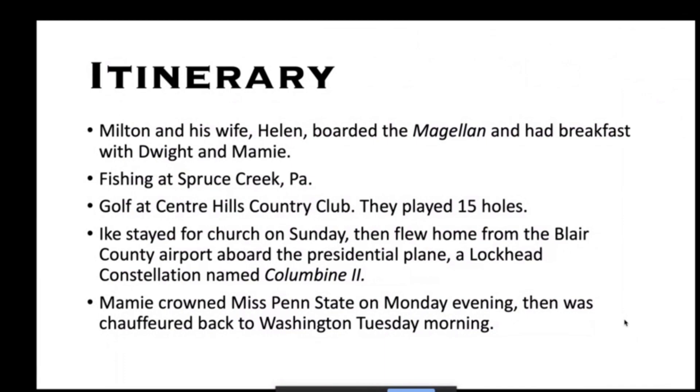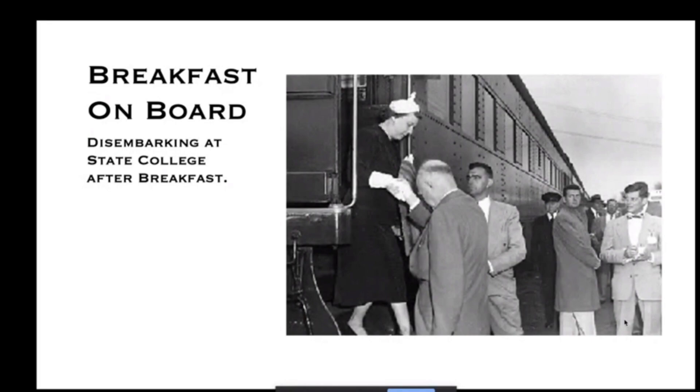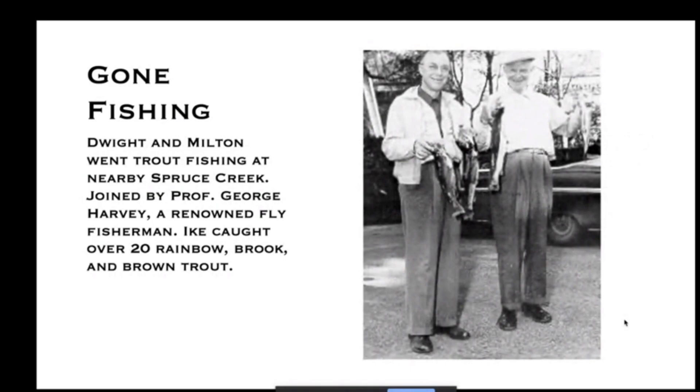While in town, Milton and his wife Helen boarded the Magellan and had breakfast with Dwight and Mamie. They went fishing at nearby Spruce Creek, Pennsylvania — a renowned trout stream. They played golf at Centre Hills Country Club, only getting 15 holes in. They stayed over for church on Sunday, then Ike flew home on the then-presidential plane, a Lockheed Constellation named Columbine 2. Mamie stayed over, crowned Miss Penn State on Monday evening, then was chauffeured back to Washington by car.